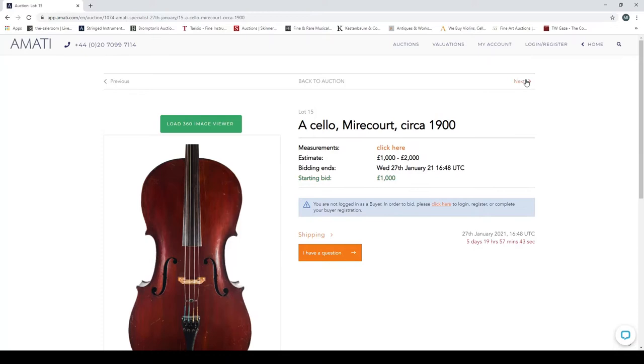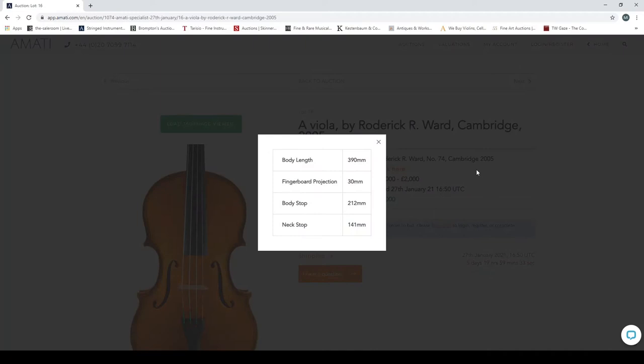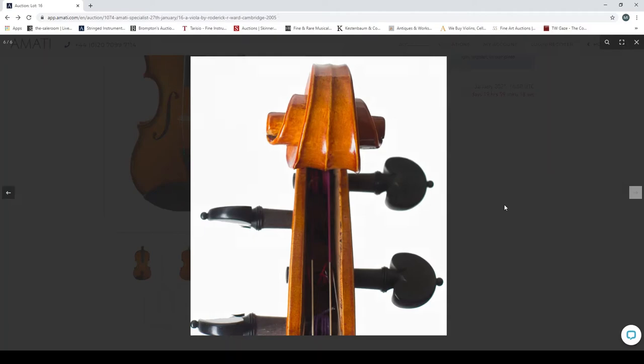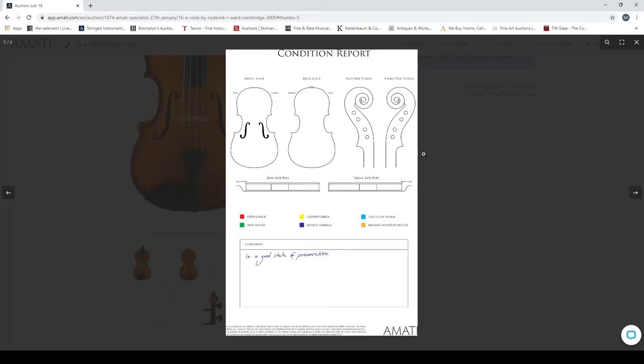Now we have a viola by Roderick R. Ward, Camry, 2005, labeled number 74. There's an indication of the condition — interesting purfling — and a picture of the front of the scroll. What I really like about Amati's condition reports is the color-coded marking with lines on the instrument, which is better than Brompton's black-and-white version. This one is in a good state of preservation.